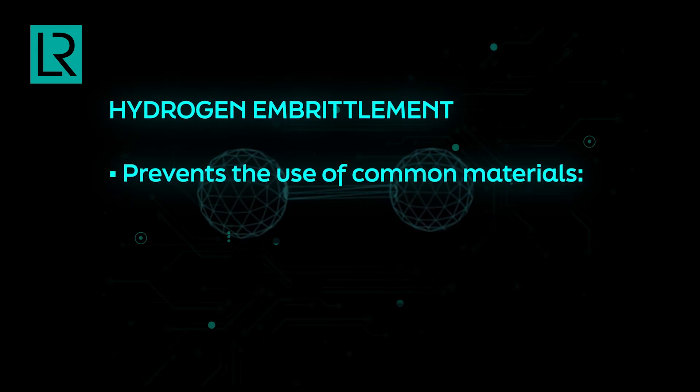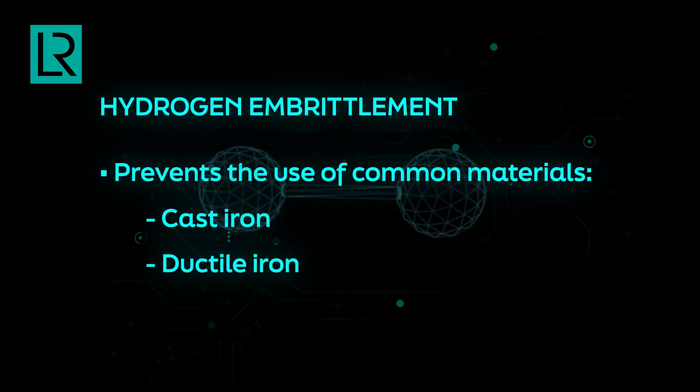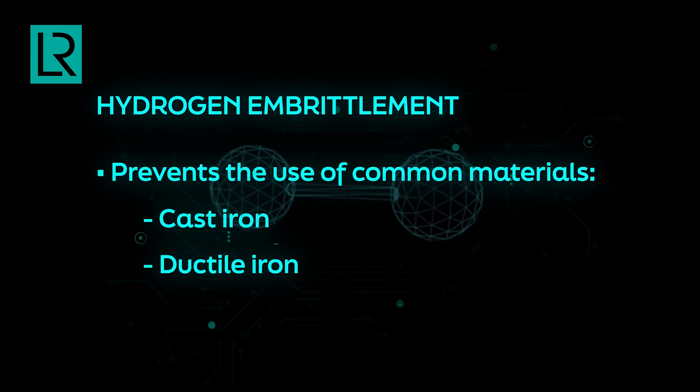This prevents some common materials like cast iron and ductile iron — which are very common materials used in the shipping industry — from being used for hydrogen. This is one of the bigger challenges when it comes to material selection in gaseous hydrogen or even compressed hydrogen at high pressures.